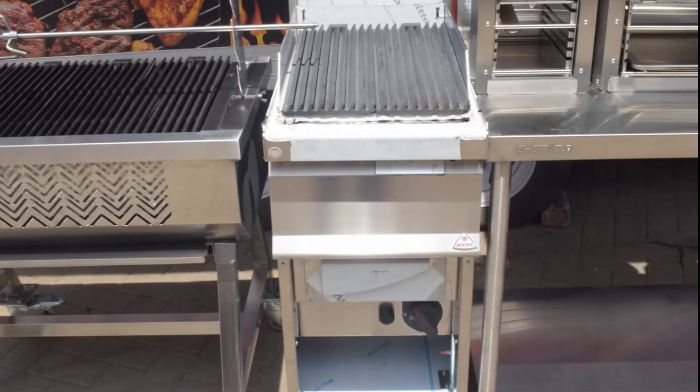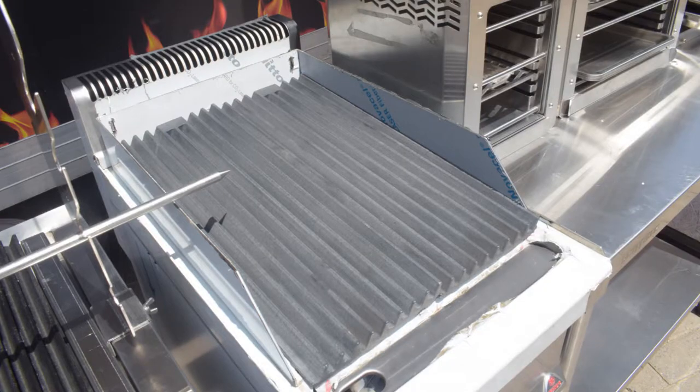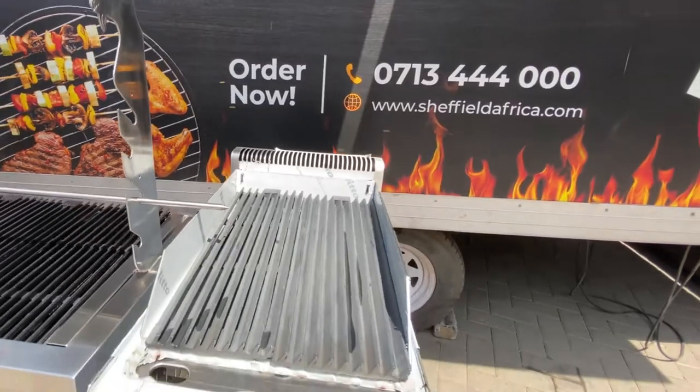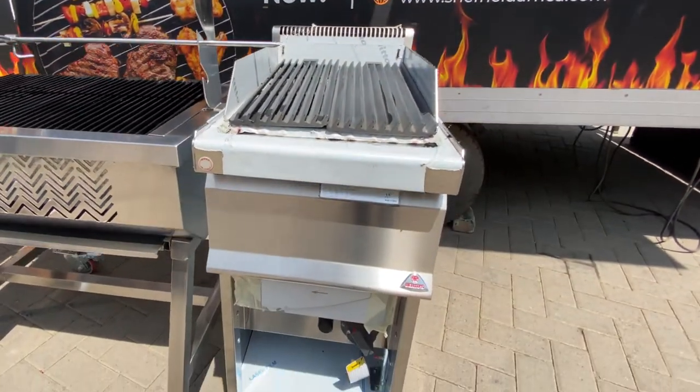The single unit gas grill offers you a compact barbecue option for your nyamachoma and burger this season, in full stainless steel with a large cooking surface and cupboard for storage of grilling ingredients.